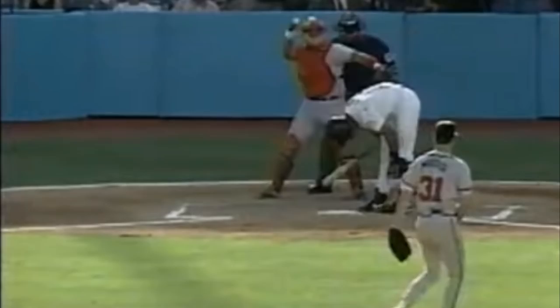Hey guys, don't try this at home. I am a trained pitching artist, kind of like Greg Maddux.